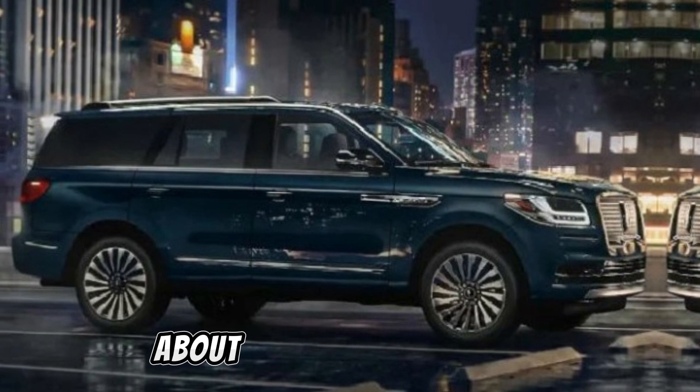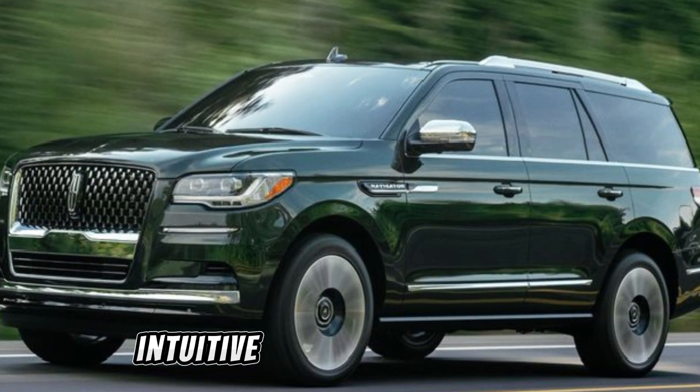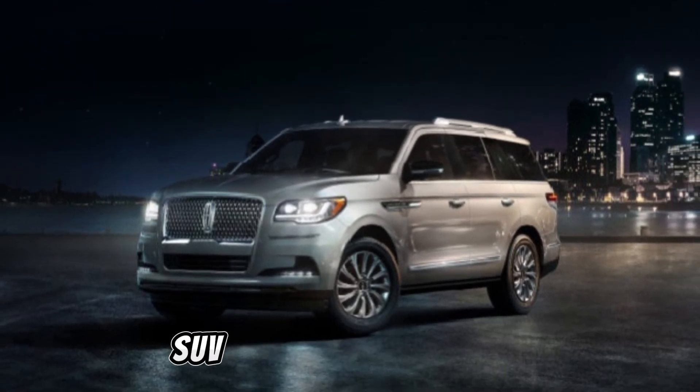But it's not just about luxury. The 2024 Navigator is also packed with cutting-edge technology. From the intuitive infotainment system to the comprehensive suite of driver assist features, this SUV is designed to elevate your driving experience.